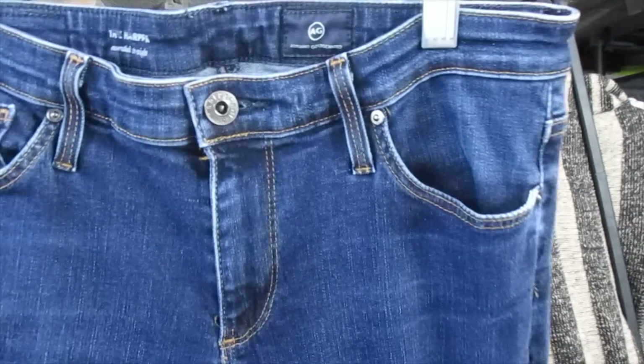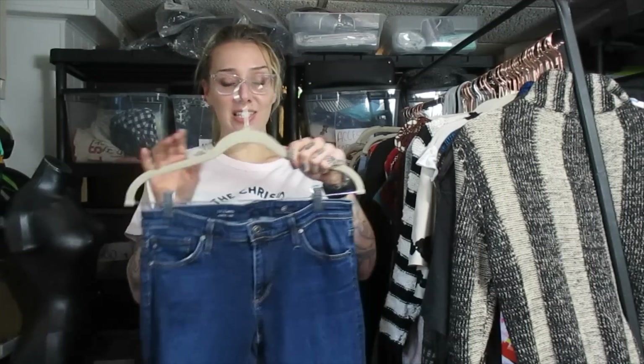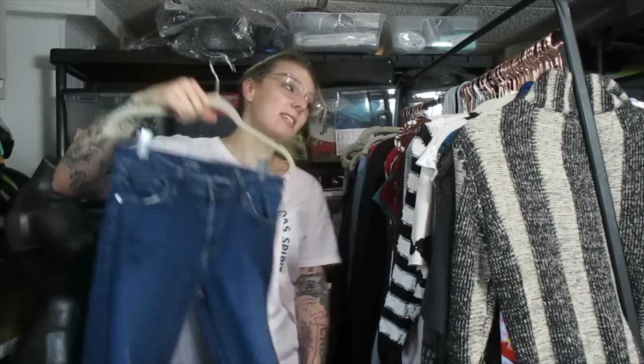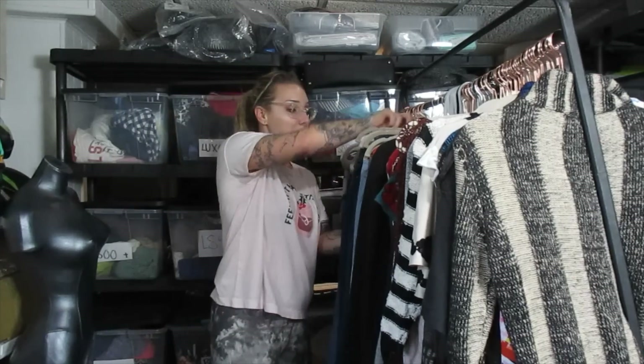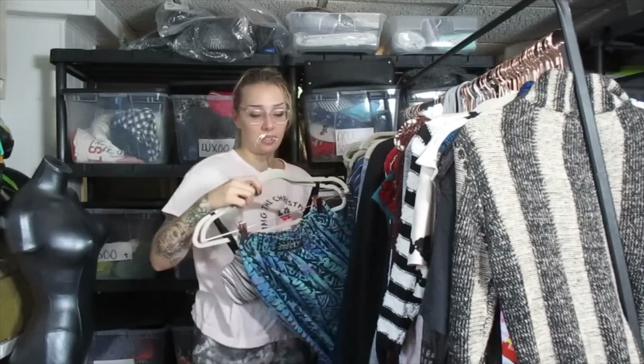This is AG — Adriano Goldschmied. I pick AG jeans up quite a bit. Some of them I sit on, some of them I move right away. I'm going to list these at $24 and see what happens. It's definitely a good brand of jean to pick up, I just don't know why some pieces I sit on longer than others.